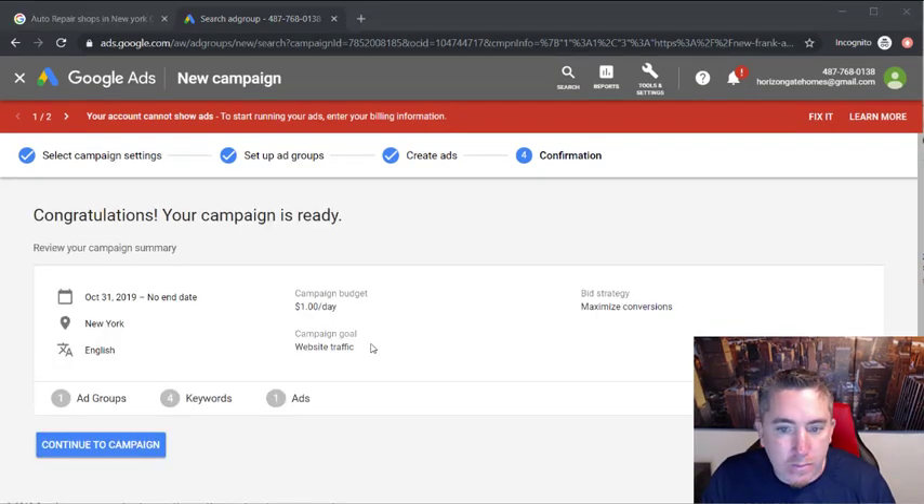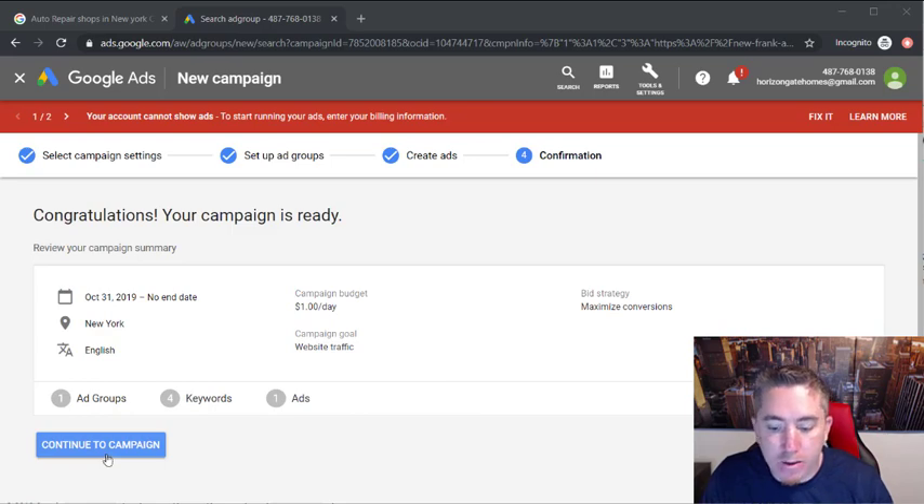Once you get to this screen it's letting you know the campaign is all ready to go. If you hit 'Continue to Campaign' it will actually go live — we're not going to do that right now. So you can get a company set up for a monthly retainer, getting paid anywhere from one thousand to five thousand dollars based on how much you're running and the effort you put in. As you can see, you literally just simply set it up and then pitch it to the company.